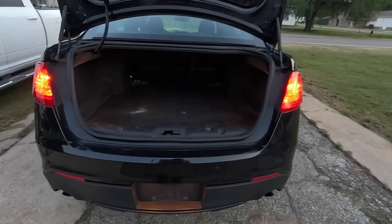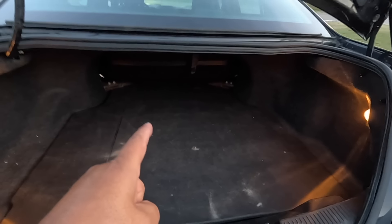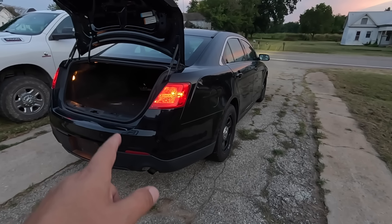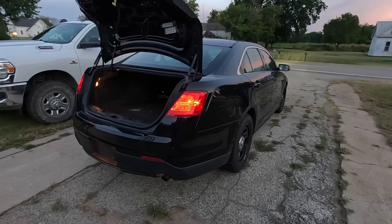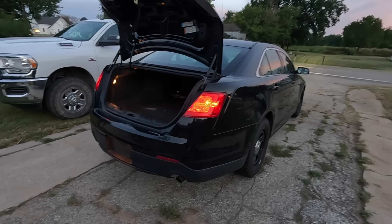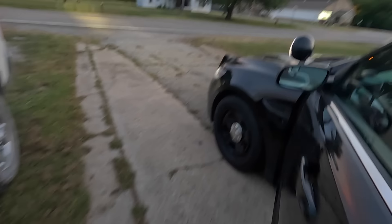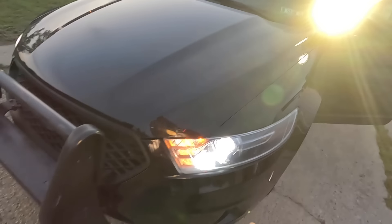This vehicle was crash tested rear-ended at 70 miles an hour and received a five-star crash test rating — five stars all across the board, except rollover, which received four stars from NHTSA. It's got the full-size spare right there, jack and everything is in there as well. It's a big trunk with a big brace in the back. I love this car, seriously, for the price. And it's got HID headlights too.